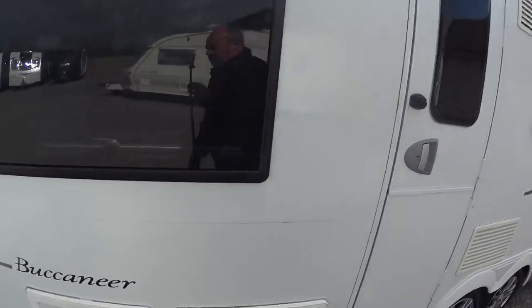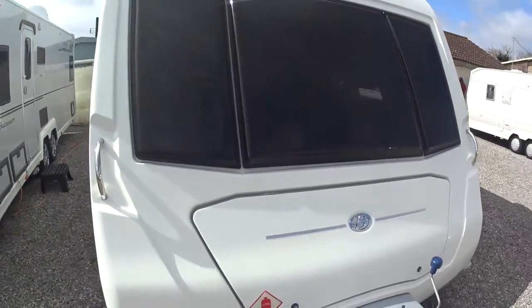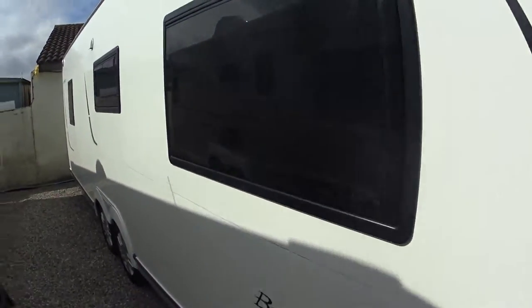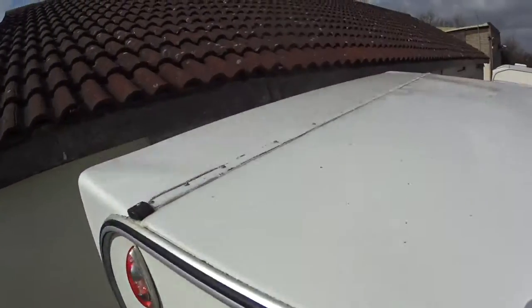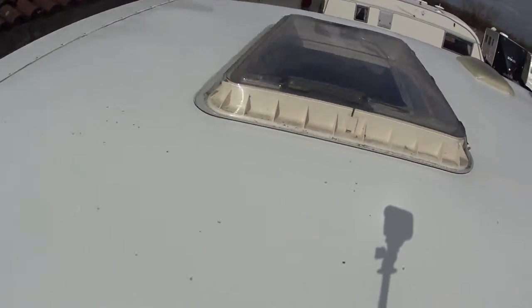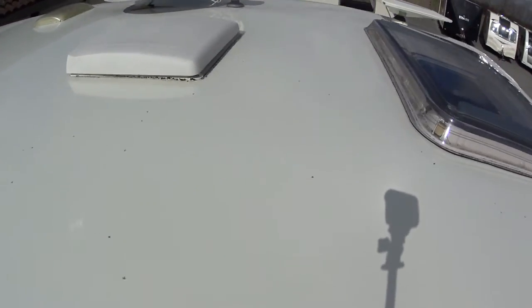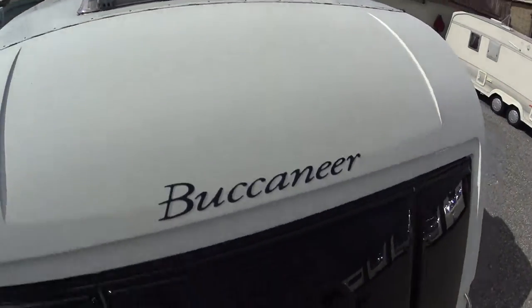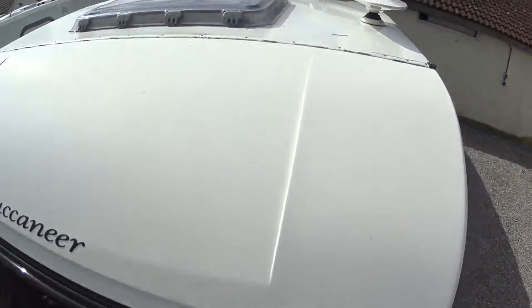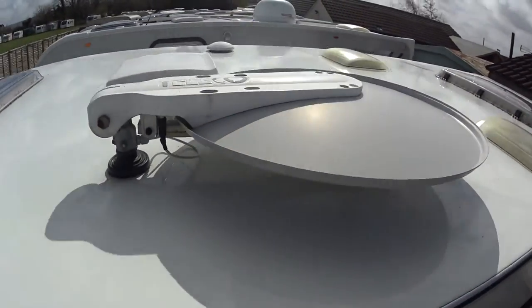I'm going to put the camera up on the roof just to give you an idea of its overall condition at the top. It is a little bit blowy today so you might get some noise interference, but it's just to give you an idea of where the skylights are and the condition of the roof itself — just to let you know it hasn't been filled with hailstones. On this Caravelle it has a Telecraft satellite system already fitted — you can see that dish there.